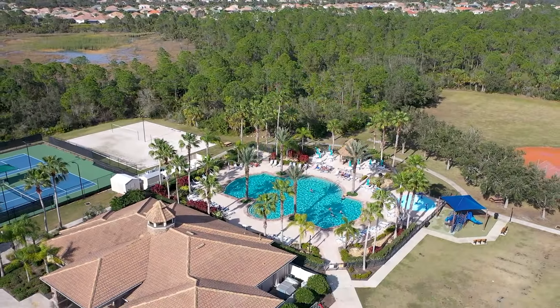While so many newer homes are builder grade, this seller injected color and flair into the home for you to enjoy.